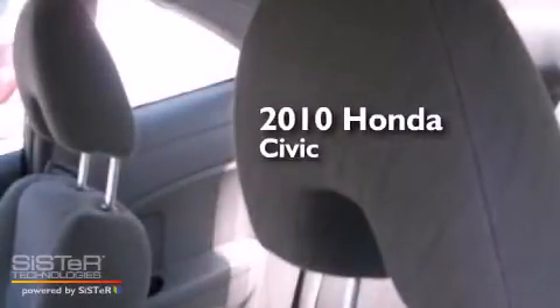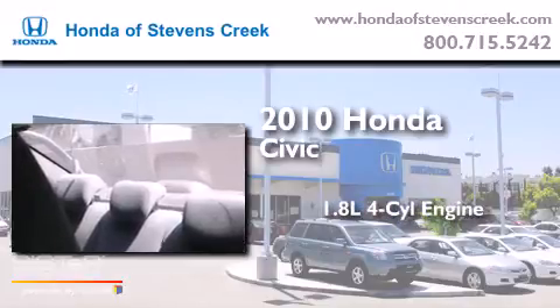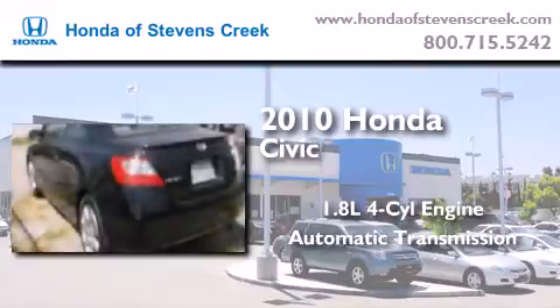This is a certified pre-owned 2010 Honda Civic. It features a 1.8-liter four-cylinder engine, an automatic transmission, and a clean non-smoker interior.